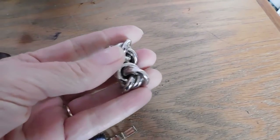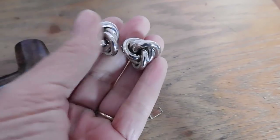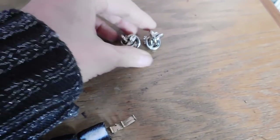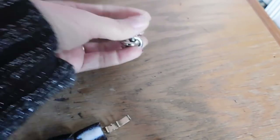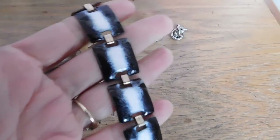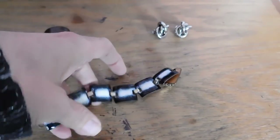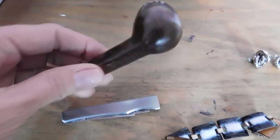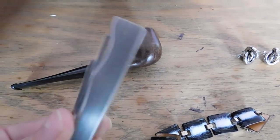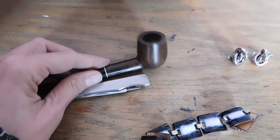I sold these silver-tone knotted stud earrings — very nice condition, very 1980s — for $18 with free shipping, though the buyer used a coupon so they were actually $16. I also sold an enamel-on-copper bracelet, very mid-century modern, for $22 with free shipping. And this Dr. Grabow Lark pipe with a little cleaning tool I paired with it also sold for $22 plus shipping.